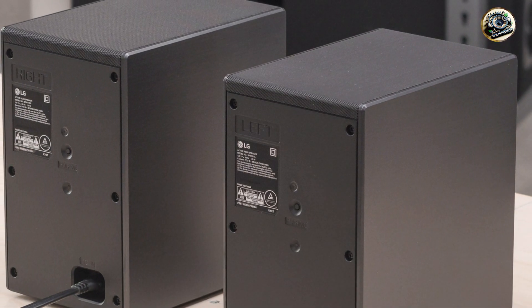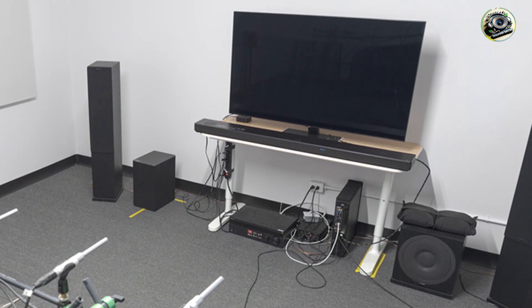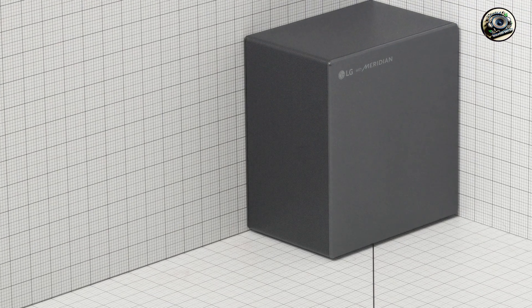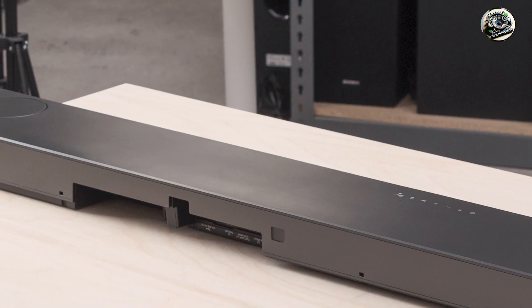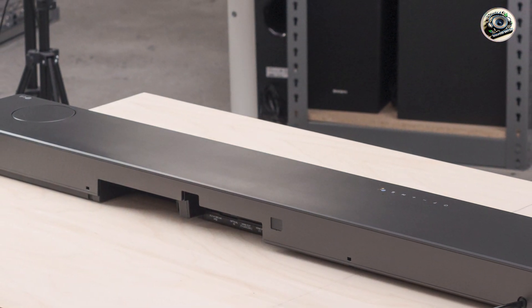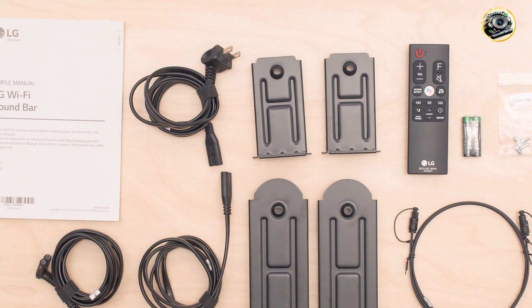The LG SN11RG is designed for those who crave an immersive audio experience. With its powerful surround sound capabilities, this soundbar enhances movie nights, making you feel like you're part of the action. Whether you're streaming your favorite shows or playing video games, the SN11RG provides dynamic audio that brings your content to life. Its versatility also makes it suitable for various uses, from enjoying music playlists to catching up on the latest news.